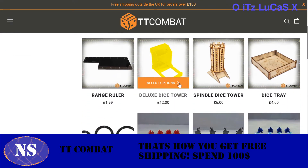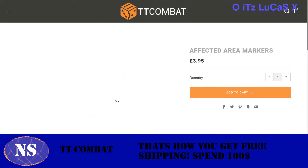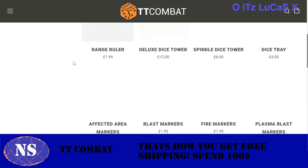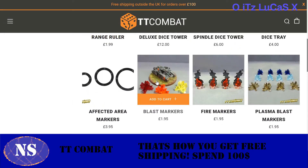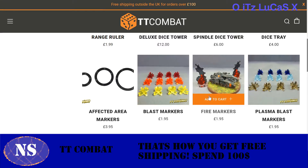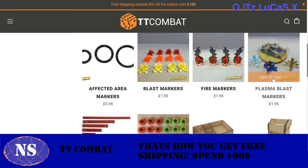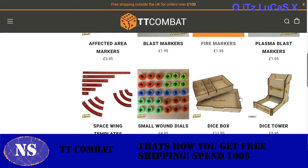They also have dice towers, dice trays, and area effect rings — I got those, four bucks each. Cheap and awesome. I'm really looking forward to using them when playing games like Bolt Action or Flames of War — those World War II action games where flame and suppression markers are really important.